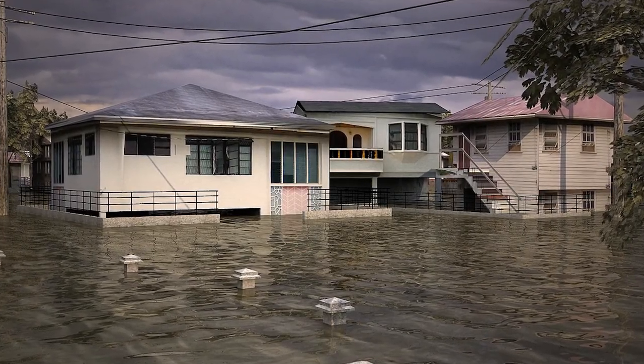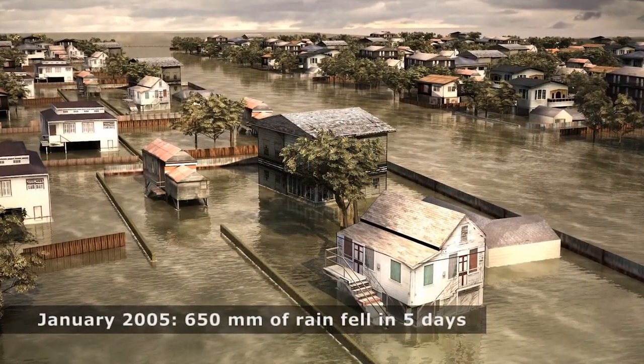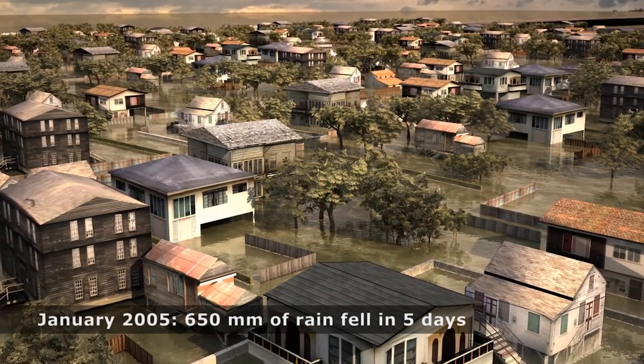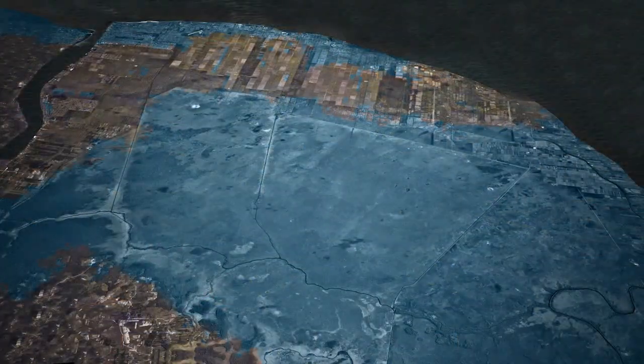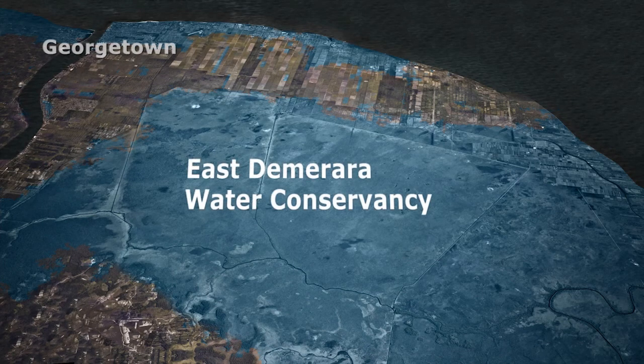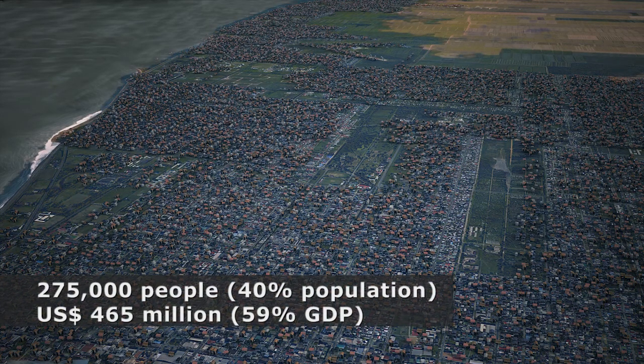In January 2005, torrential and persistent rainfall caused severe, widespread and long-lasting flooding along Guyana's coastal plains. The flood affected around 275,000 people — nearly 40% of Guyana's total population — including the capital city, Georgetown. It is estimated that damages from the flood cost US$465 million, that's 59% of Guyana's 2004 gross domestic product.